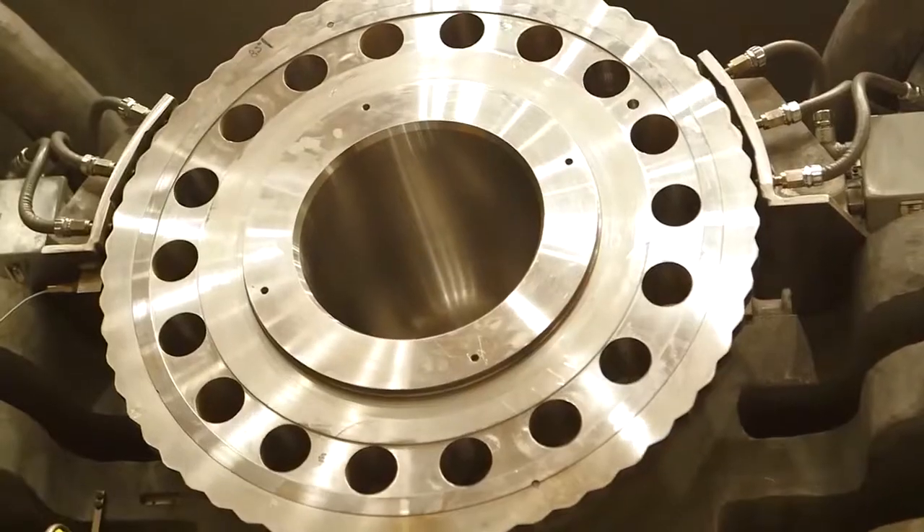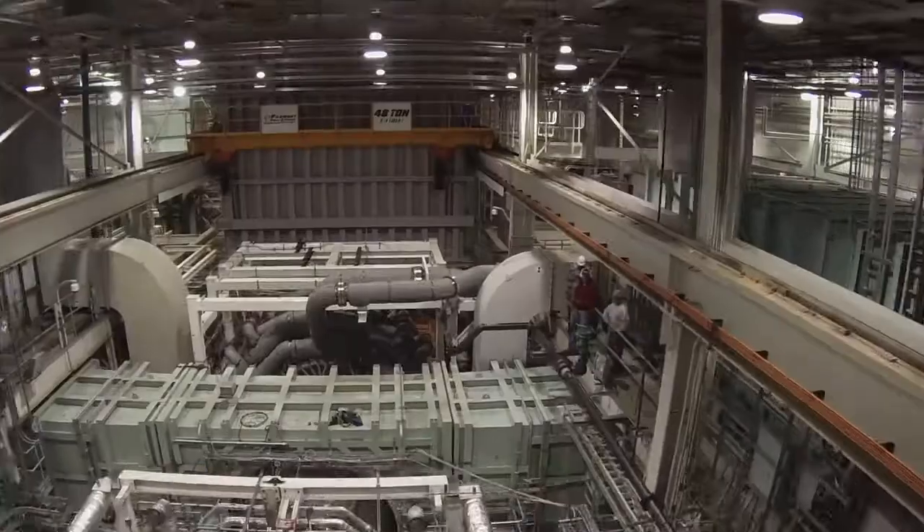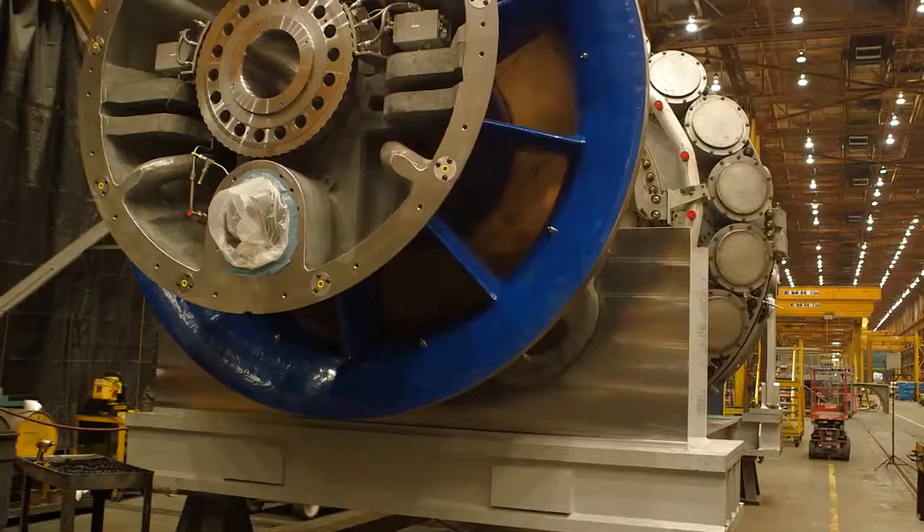I'm here at GE Power and Water with Monty Atwell and Gary Weisner to learn more about the new gas turbine. First off, what is a gas turbine? A gas turbine converts a fuel to a torque, which turns a generator.